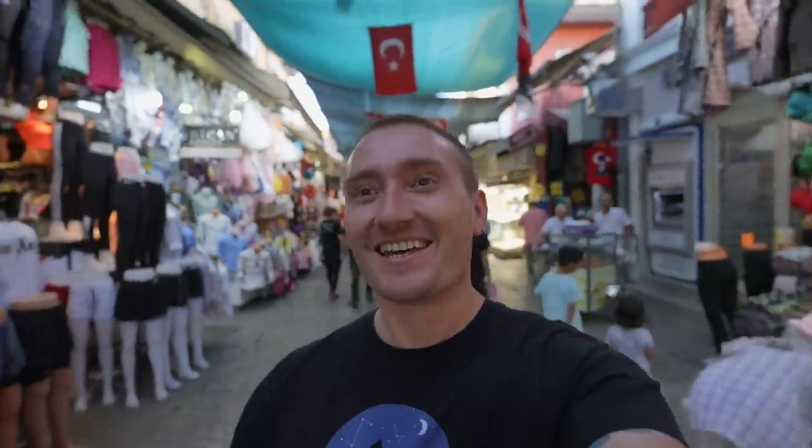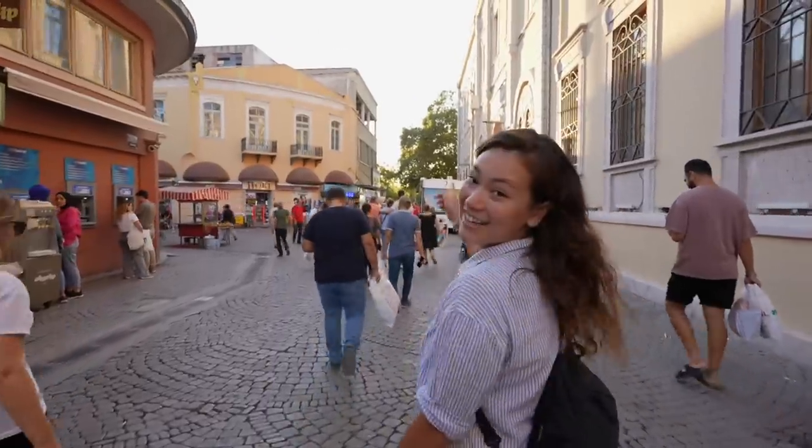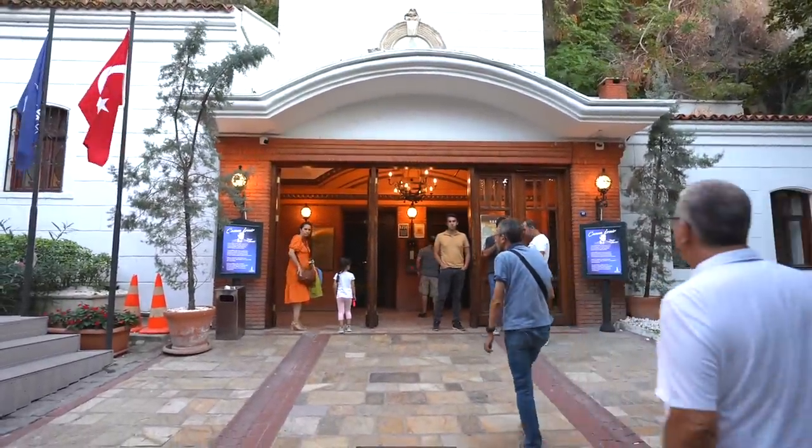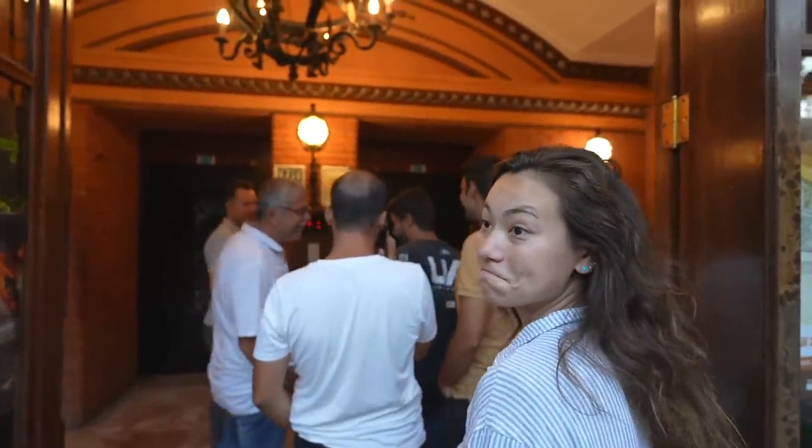The sun is getting ready to set and there's supposed to be a pretty cool — and free — sunset spot around here. We've been wandering around the bazaar for about 15 minutes and keep getting turned around; the GPS doesn't work super well inside. We just rode an elevator from the lower part of the city to the upper part. Apparently some guy in the early 1900s built it because he was tired of having to walk up the hill every day. It's a really nice elevator — it played nice old 1920s French music while you're in there. But this sunset, look at this.